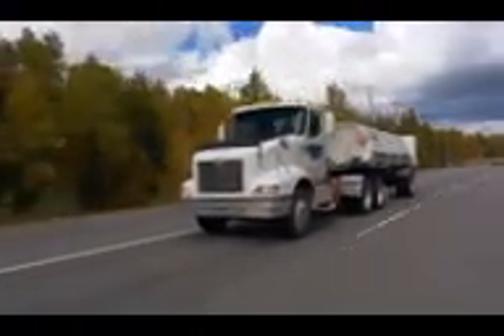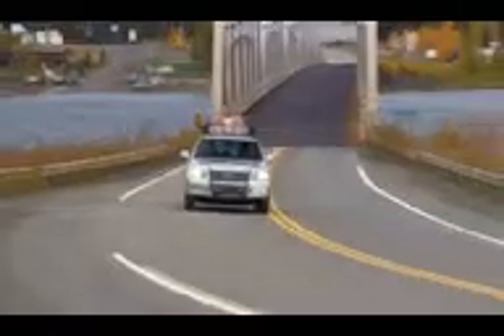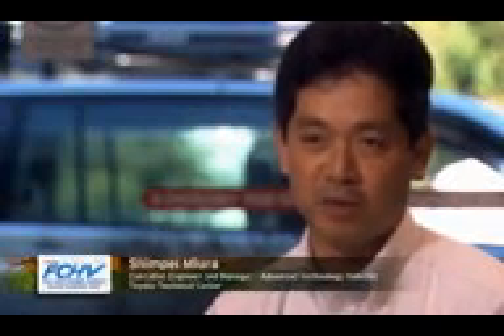Toyota has three goals for all of its advanced technology vehicle development. The first is to reduce air quality emissions — emissions that contribute to smog. The second is to reduce CO2 emissions from the vehicle. And the third is to pursue alternative fuels. Current capacity for fuel tanks is something like 6 kilograms of hydrogen, which enables 500 miles of travel per refueling, and recently the vehicle has been showing good capability.